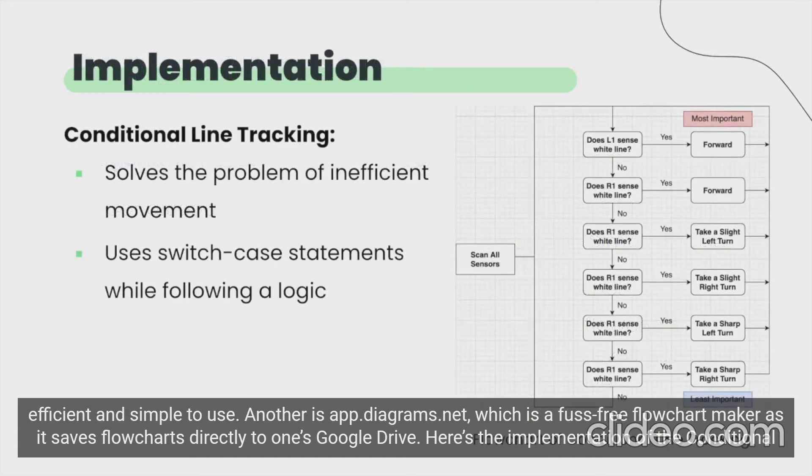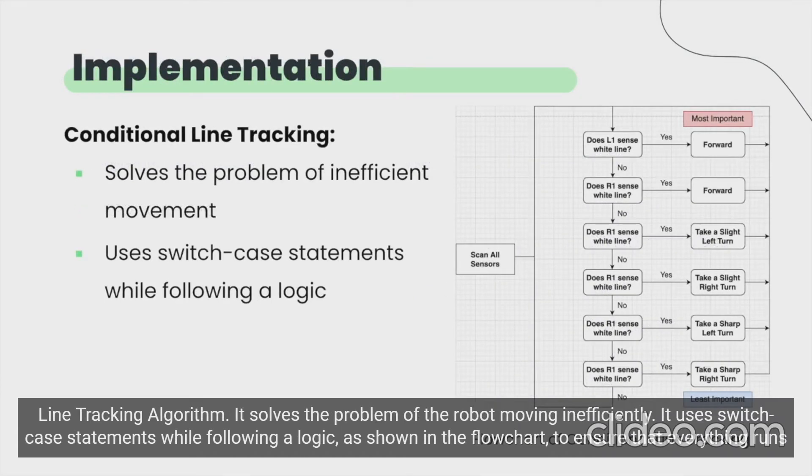Here's the implementation of the conditional line tracking algorithm. It solves the problem of the robot moving inefficiently. It uses switch case statements while following a logic as shown in the flowchart to ensure that everything runs smoothly.